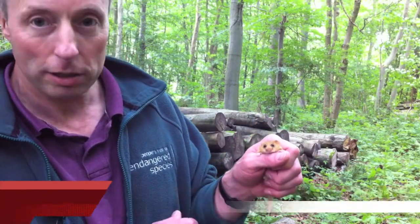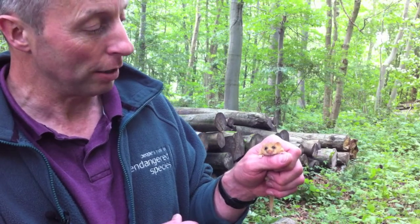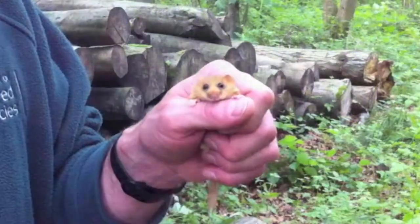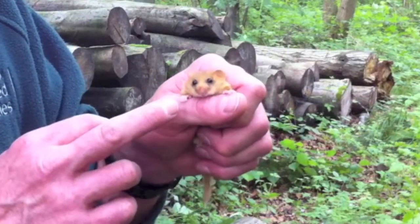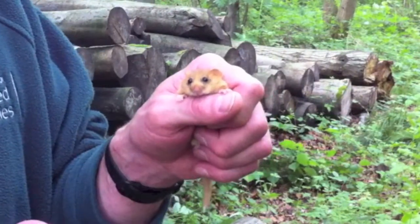The hazel dormouse — this is our only small mammal with a furry tail. You have to be quite careful of the tail because they can shed it if you're not careful. Big black eyes and long whiskers help them find their way around the woodland in the dark, and they've got quite sticky little feet and sharp claws to help them climb in the tree canopy, which is where they live and feed.